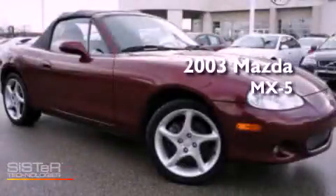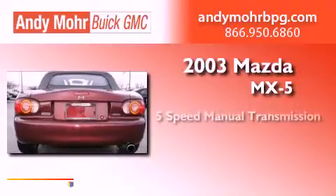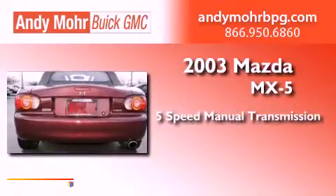This is a 2003 Mazda MX-5. This vehicle has seating for five adults and an inline four-cylinder engine.